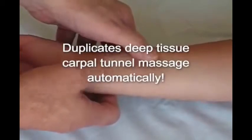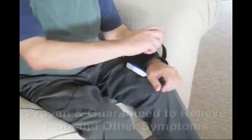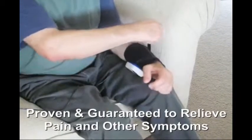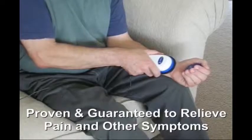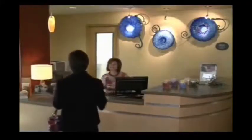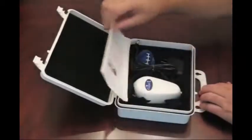Thousands of people have obtained relief using this therapy. And that's why the CarpalRx was designed to perform the identical deep tissue carpal tunnel massage a therapist gives you. It's proven and guaranteed to relieve pain and other symptoms of carpal tunnel syndrome and wrist tendonitis. And best of all, you don't have to go to a therapist every day to get this precision treatment. Relax in your own home and let the CarpalRx do it for you.